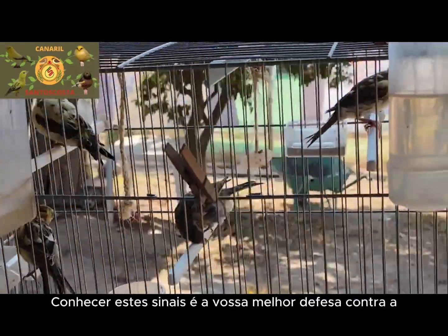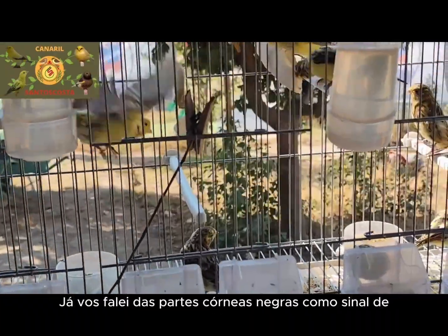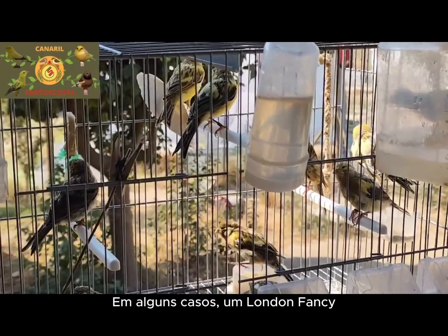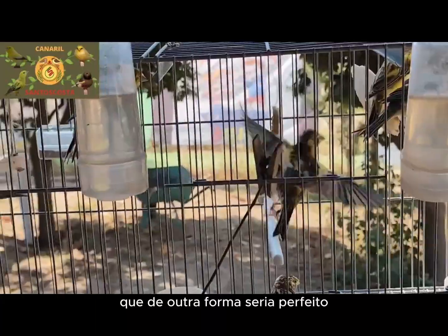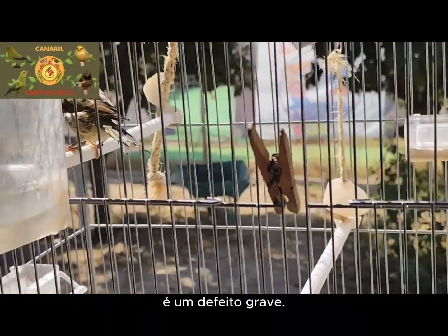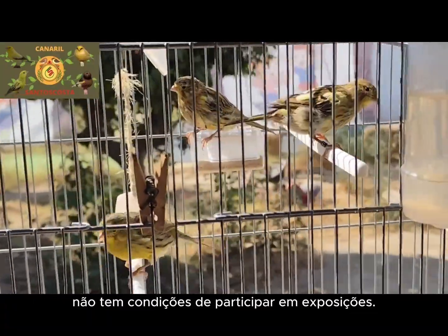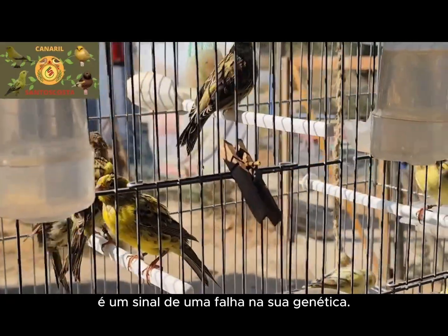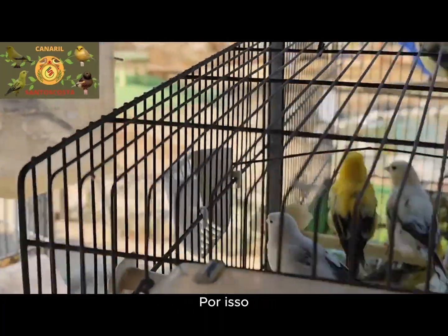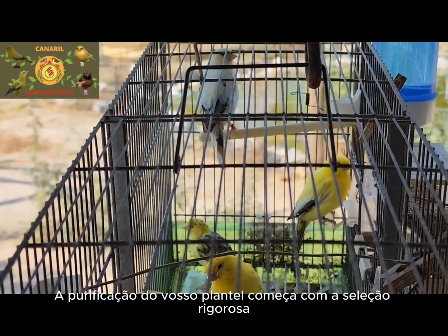London fancy canaries with white nails — a genetic error? I've already told you about the black horny parts as a sign of perfection, but there is a genetic error that many breeders, especially beginners, can ignore: white nails. In some cases, a London fancy that would otherwise be perfect may have one or even a few white nails, breaking the melanic uniformity that the breed requires. This anomaly, as small as it may seem, is a serious defect. A bird with white nails, even if all other characteristics are impeccable, is not fit to participate in exhibitions. It is an immediate disqualification and a sign of a flaw in its genetics that can be passed down to its offspring. Our recommendation is clear: no matter how beautiful the bird is, if it has white nails, do not use it for breeding. The purification of your flock begins with strict selection, eliminating this defect to ensure future generations achieve perfection.